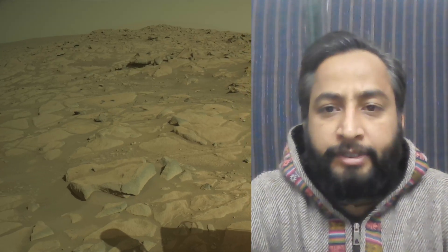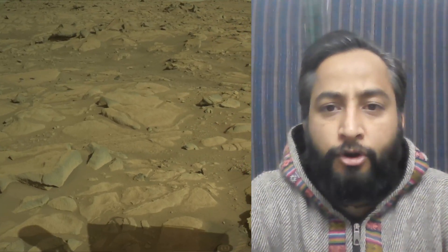Currently, the Perseverance rover is traversing the Martian surface near a location called Array Hills.